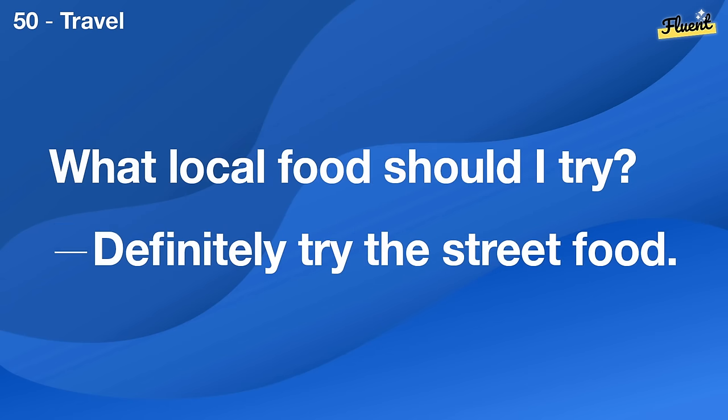How can I ask for a raise? It's best to schedule a meeting with your boss and present your achievements.